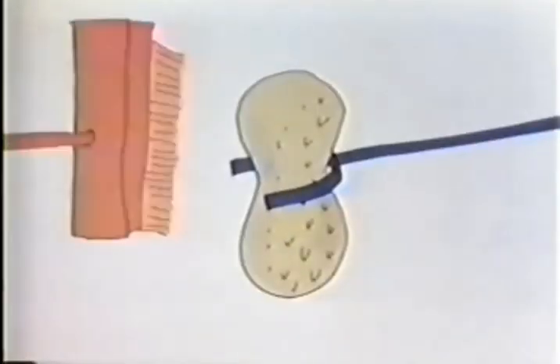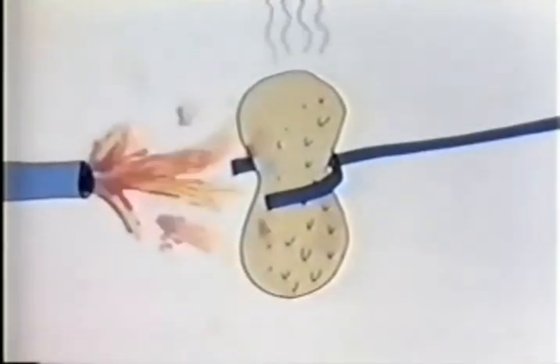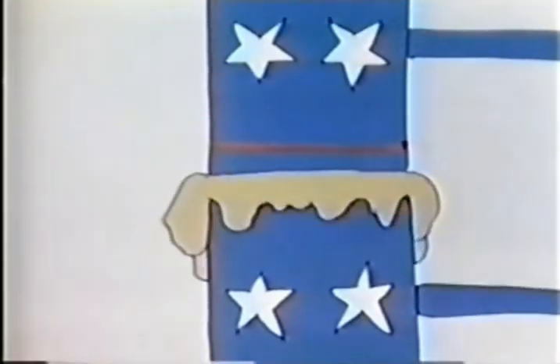Then they pick them, they clean them, they roast them, they shell them, and they crush them. And out comes peanut butter.